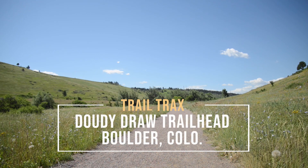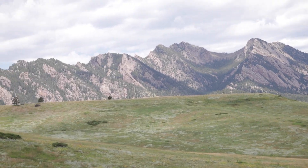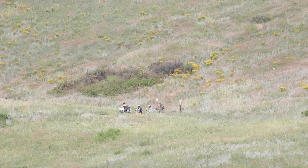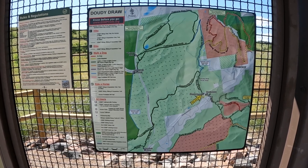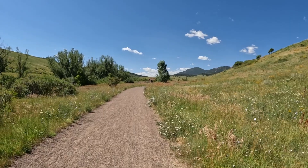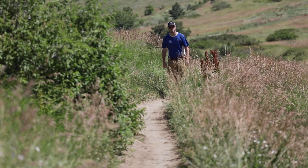Today I'm going to go up Doudy Draw out here in the El Dorado Canyon area just south of Boulder, Colorado to check out this trail that walks up through a mesa section with some flowers and grasses, as well as a small little wooded area near the top. There's a loop trail called Spring Brook Loop that will be wandering through the forest section of this trail.